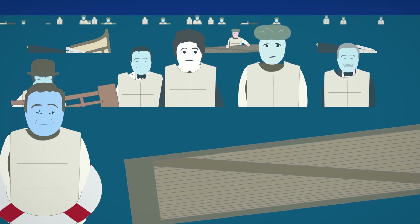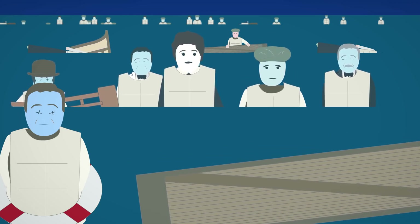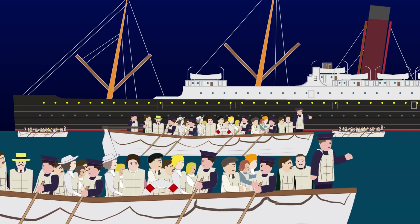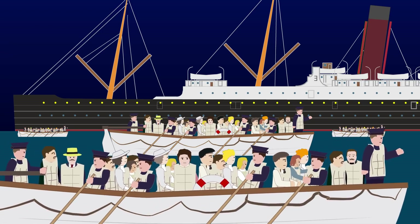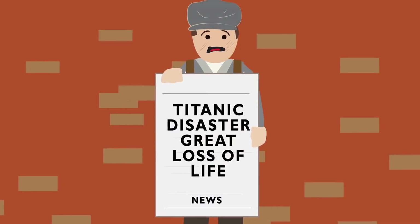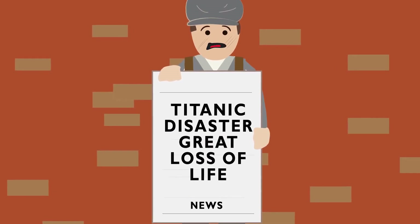Many died as a result of drowning, but the main cause of death was hypothermia in the freezing waters, which occurred within minutes. Some of the lifeboats returned, but only four survivors were found in the water. At 3.30am, the distress flares from the Titanic were spotted by the Carpathia. The Carpathia arrived at the scene at 4.10am and picked up the lifeboats. Only 705 passengers would survive the disaster, with over 1,500 people losing their lives.